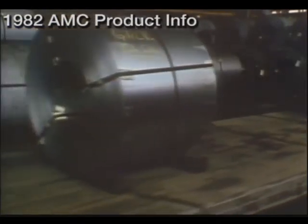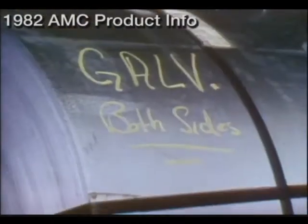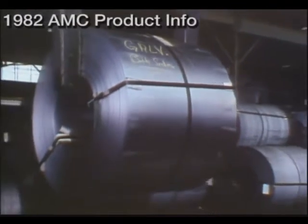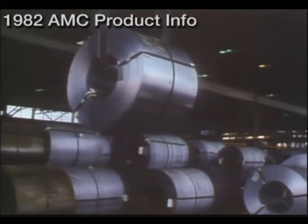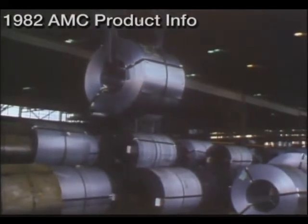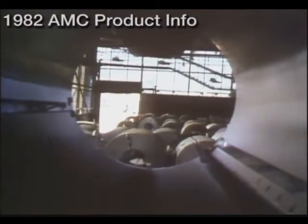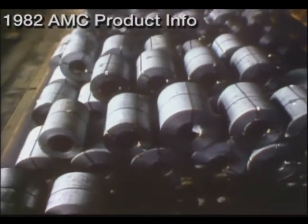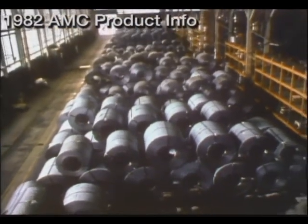Why galvanized? Simply because this zinc-coated steel offers truly extraordinary corrosion-resistant properties. We've been putting more galvanized steel in our cars than anyone else in the industry. Last year, we went even further, with a fully galvanized outer body. This represents an AMC major cost commitment to ensure that our customers will be driving the most rust-resistant automobiles made anywhere in the world.